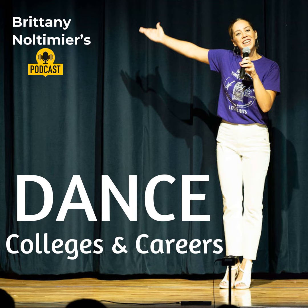Our first point today is research. Start by researching different dance colleges and their programs. Look for schools that offer the type of dance you're interested in. Are you a ballet dancer, or contemporary dancer, or jazz, hip-hop, tap? What do you currently do? What do you currently love?